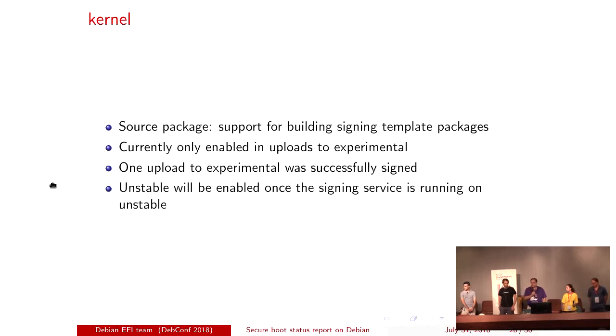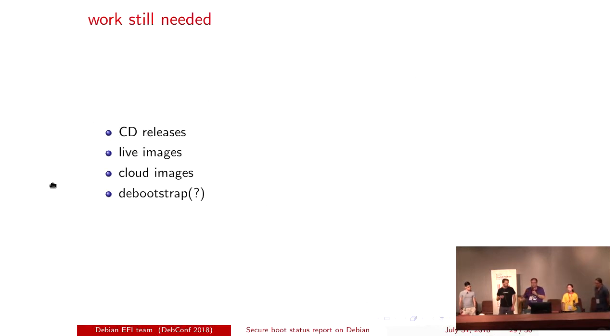Ben has done a huge amount in the kernel. He's added all the extra support needed. At the moment the kernel signing is only enabled for experimental uploads. We're expecting that in the next few days Ben will give us something to go into unstable. We've signed everything through experimental as a real test coming soon. Once all packages are sorted, it will be really nice if our installation media, live images, and cloud images use our signed bootloader. We may need to tweak the bootstrap to pull these in by default — that's the next thing to look at.